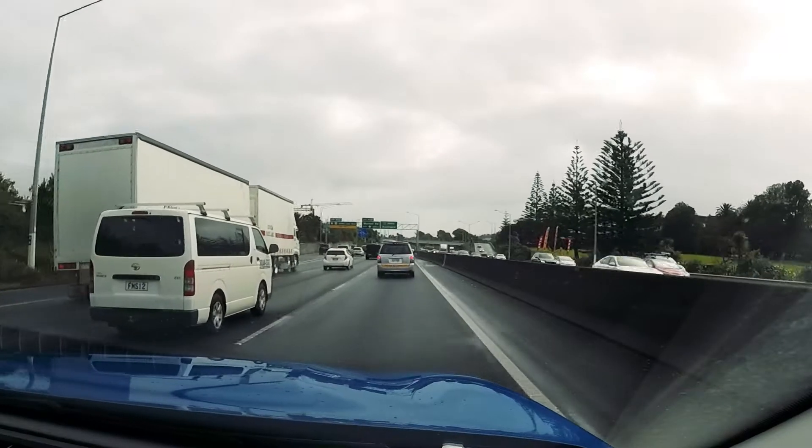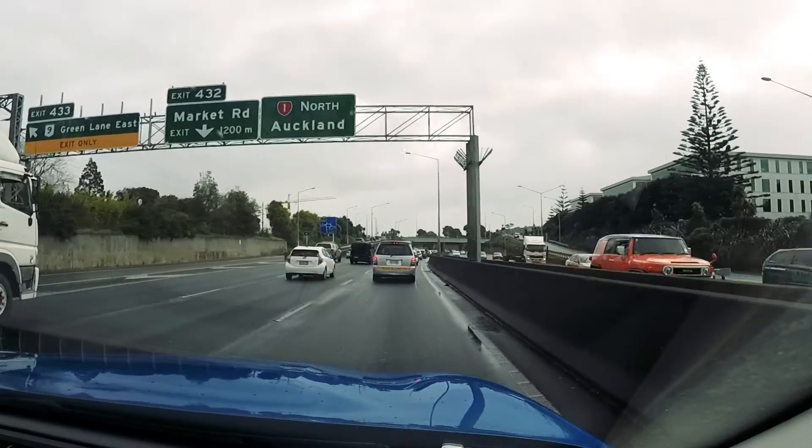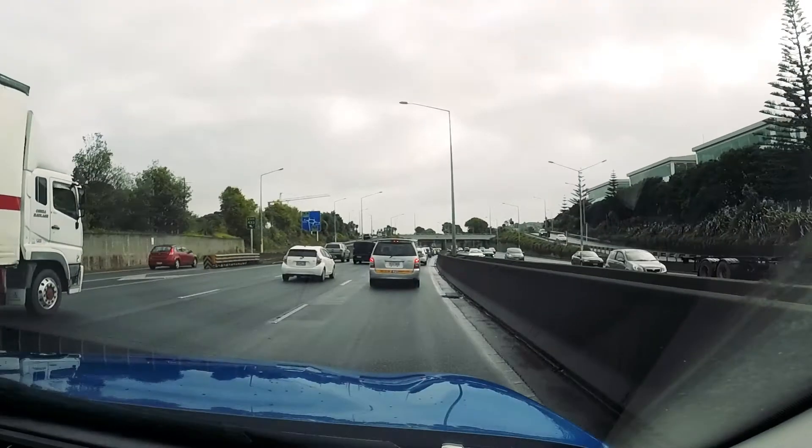If I've got my cruise control set to say 95 kilometers an hour, the car will sit on 95, but if I come across a car in front of me that's traveling slower than that and I get closer and closer to it, the adaptive cruise control will slow your vehicle down automatically to maintain a safe following distance. You can adjust that following distance through the cruise control settings down here on the stalk.